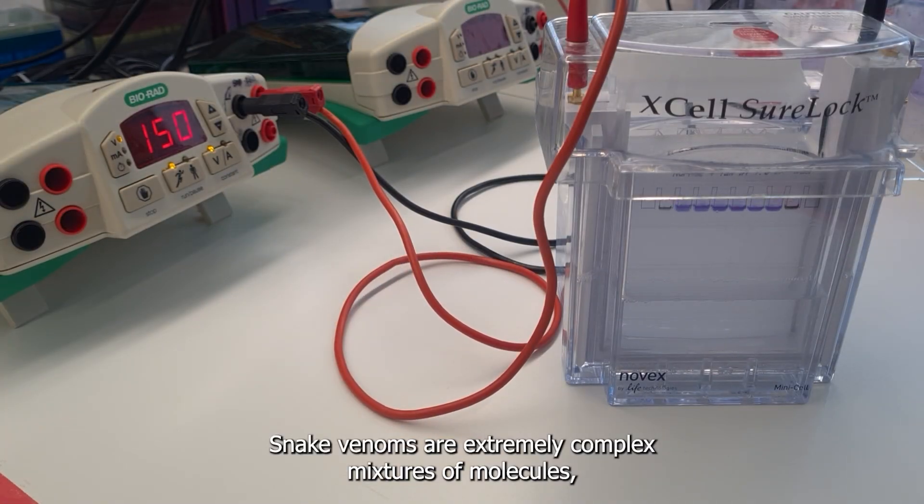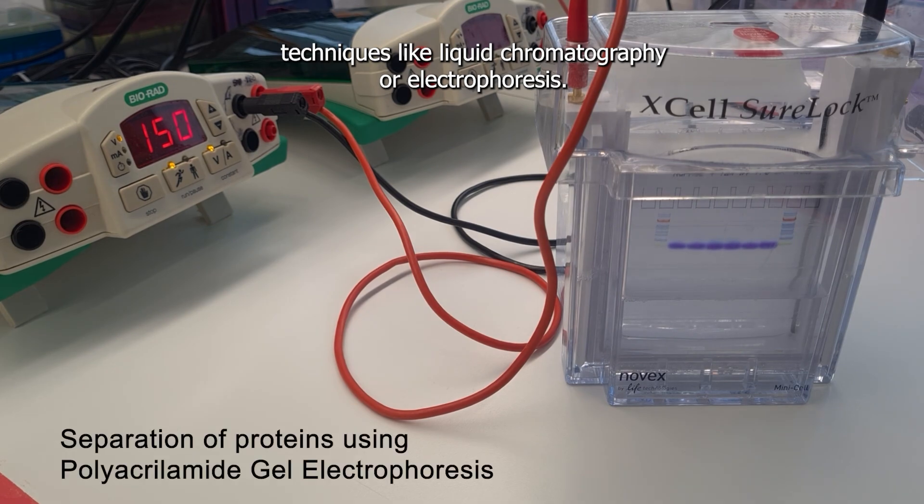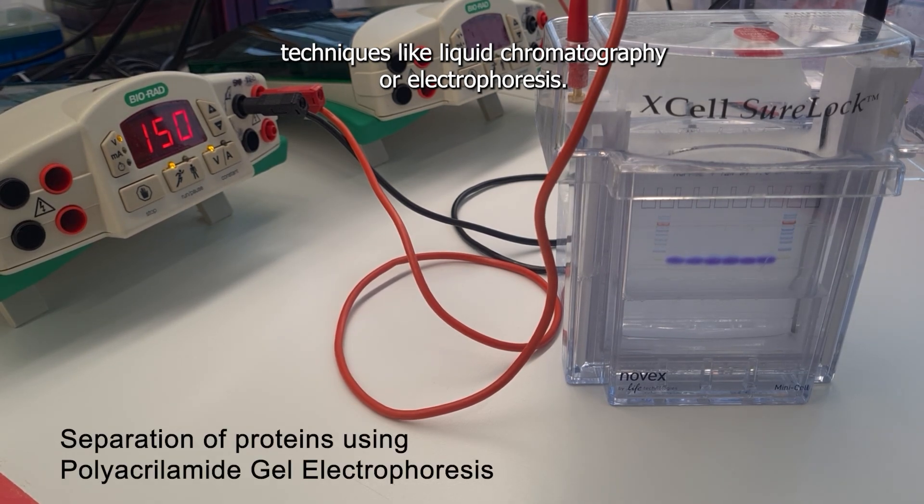Snake venoms are extremely complex mixtures of molecules, mostly proteins, that can be separated using different lab techniques like liquid chromatography or electrophoresis.